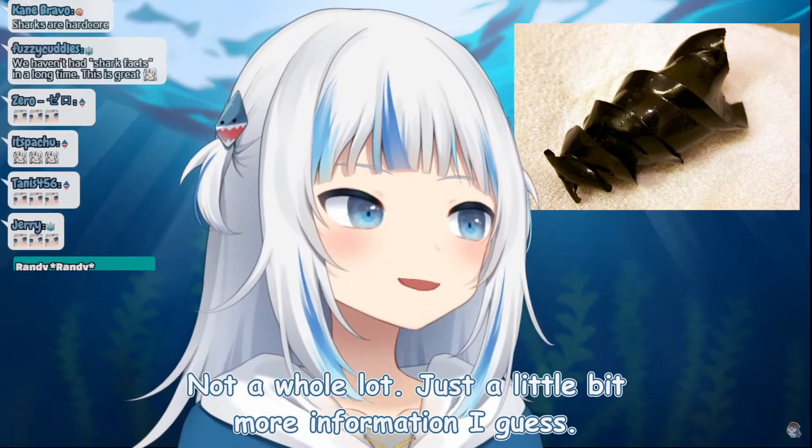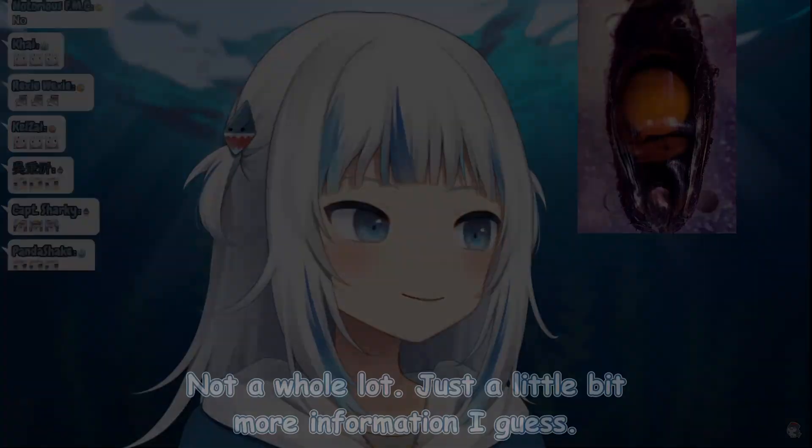That's a little bit more about shark eggs — isn't that cool? Not a whole lot, just a little bit more information. I am a shark after all, and I did consume my siblings in the womb, so I guess it's not really a surprise.